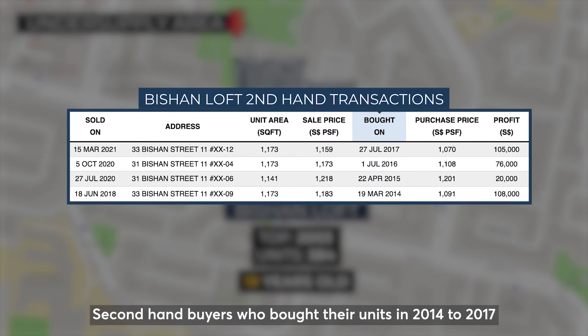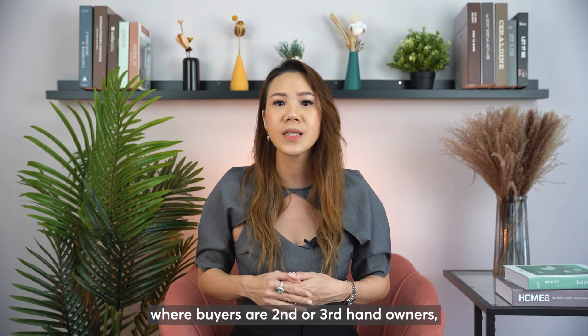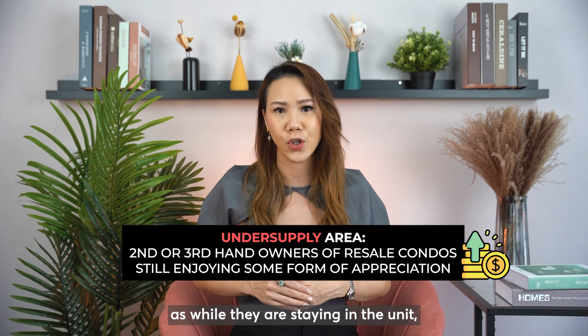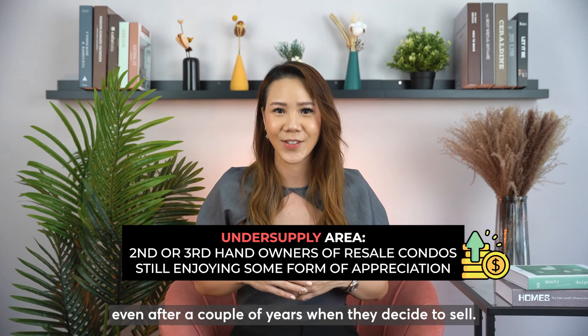Second-hand buyers who bought their units in 2014 to 2017 still enjoy decent profits of $100,000 plus as well. For older resale condos where buyers are second- or third-hand owners, this is considered quite a good performance, as while they are staying in the unit, they are still able to enjoy some form of appreciation even after a couple of years when they decide to sell.